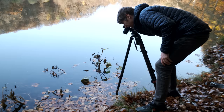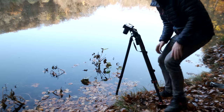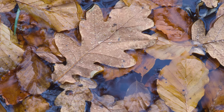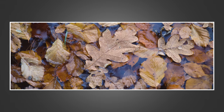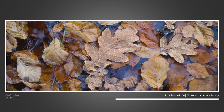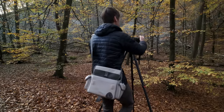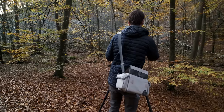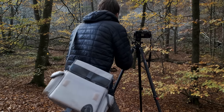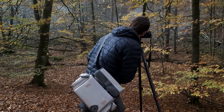Here we go. That was a sixth of a second at F8. This probably won't work as a photograph, but I am attracted to the colour of the yellow leaves and the way that they're distributed.